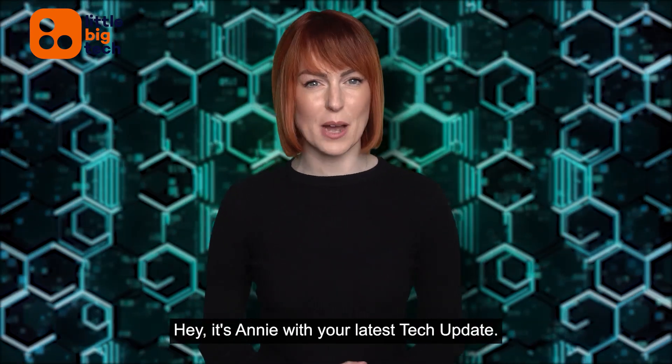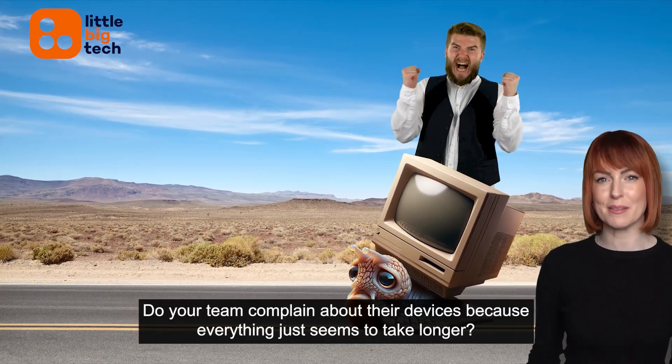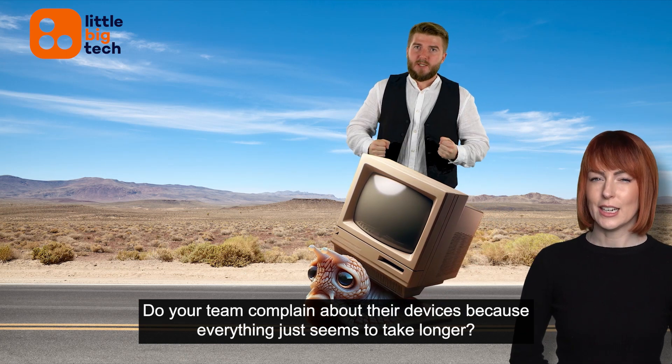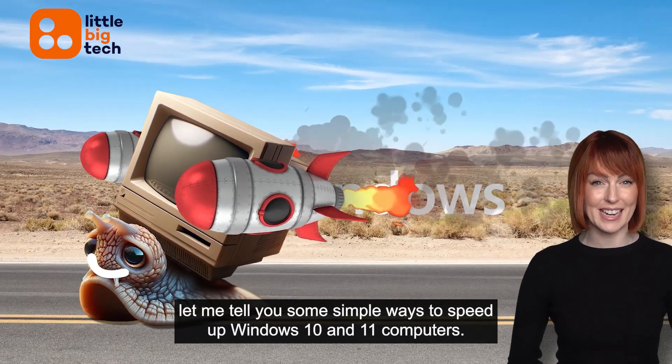Hey, it's Annie with your latest tech update. Are you tired of slow computers in your business? Do your team complain about their devices because everything just seems to take longer? Before you decide to replace your hardware, let me tell you some simple ways to speed up Windows 10 and 11 computers.